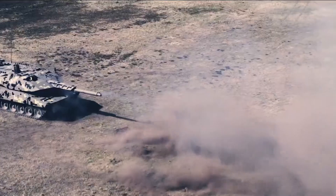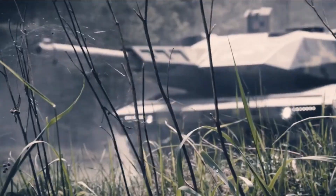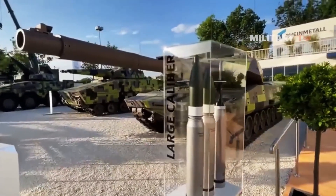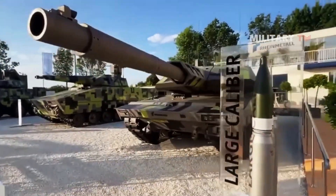The KF-51 Panther boasts a futuristic design with enhanced armor, an improved turret, and the ability to integrate AI-assisted targeting. Here are some of its key specifications.